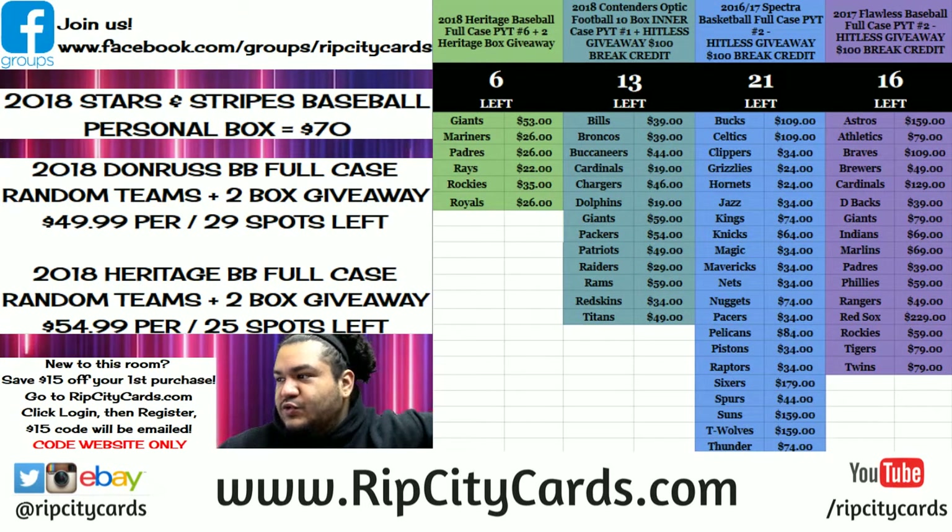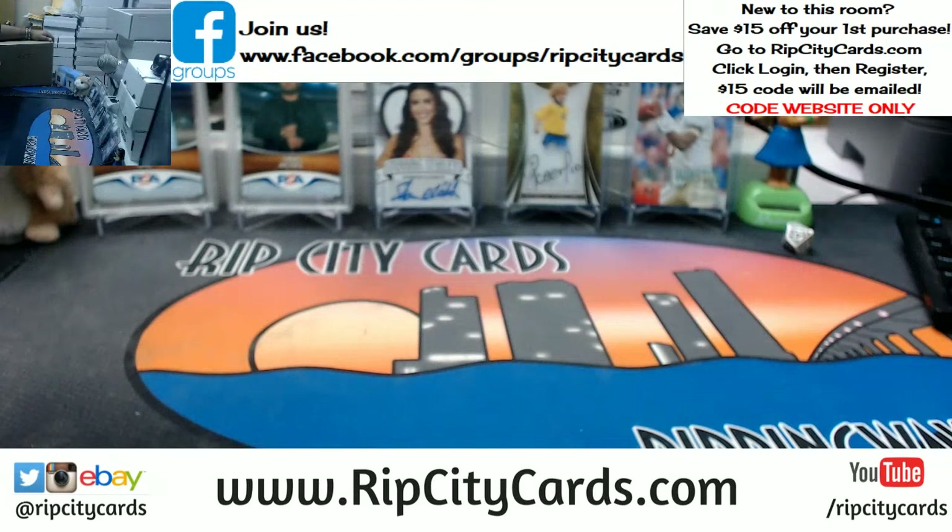Yo, what up everybody, it's time to do 2016-17 Revolution Basketball, 8-box intercase number 6, eBay style. Let's do this thing.